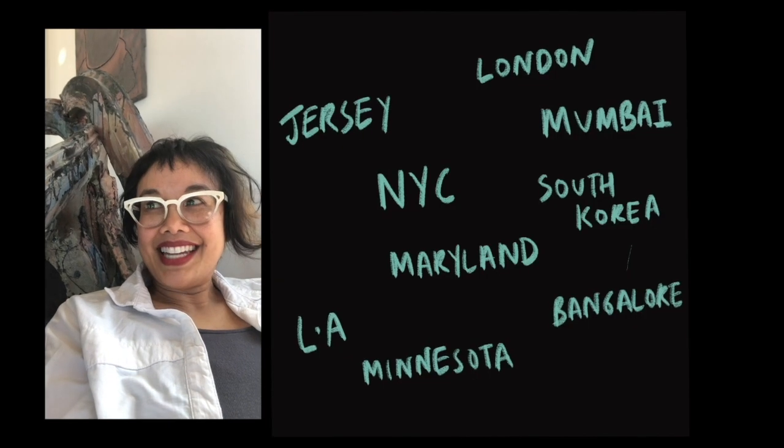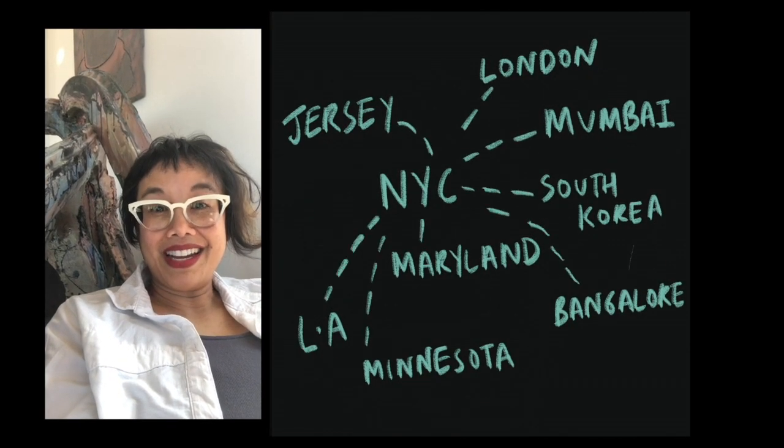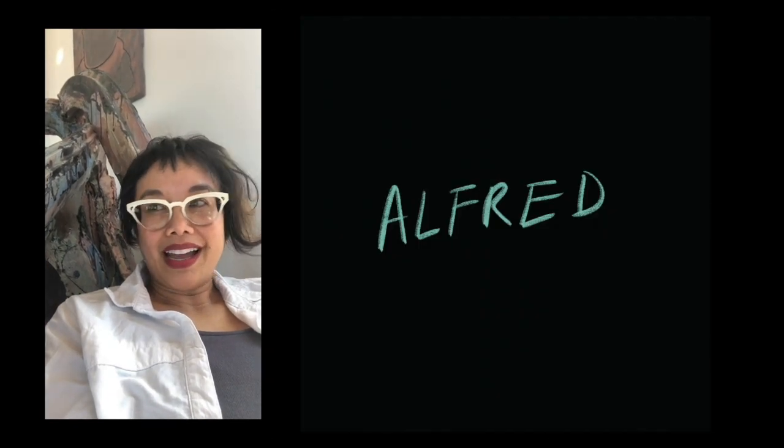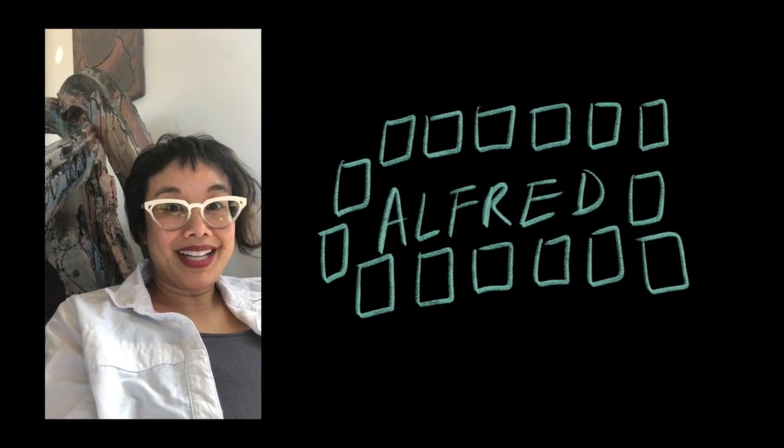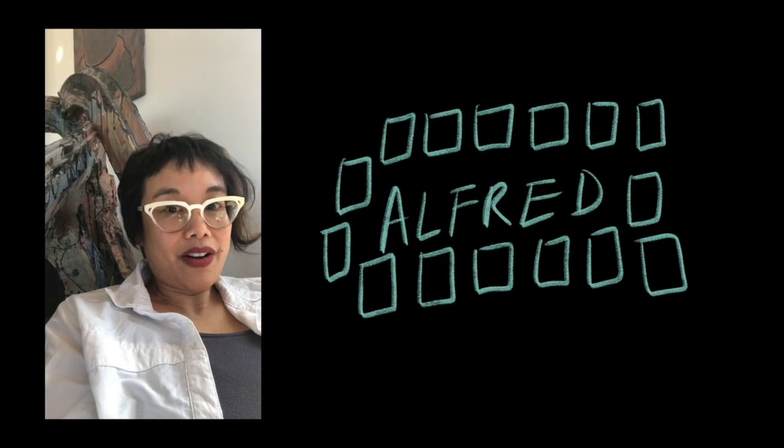I've been thinking today about the chance to collaborate with that energy. I am here in Alfred. I have about 15 bags of clay, and most of my students have no clay at all.